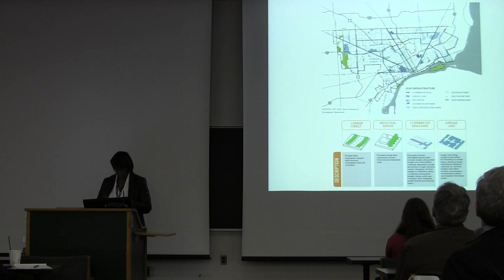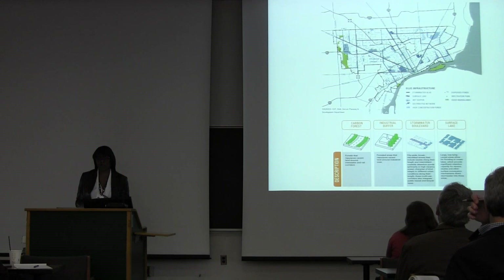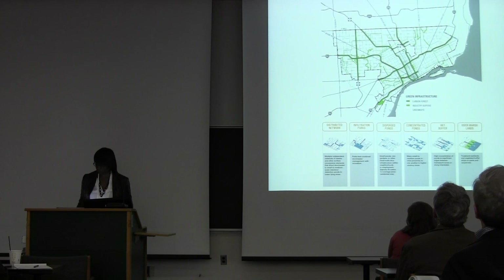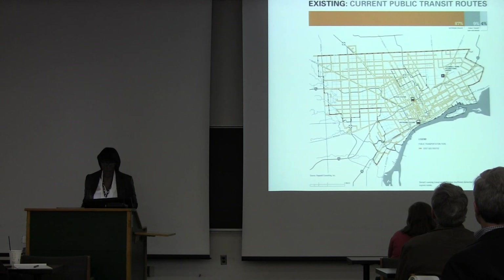The blue infrastructure map lets us look at using surface lakes and stormwater boulevards and other dispersed pond systems to help collect water, particularly in areas where we don't need the same underground pipe capacity. Similarly, green infrastructure looks at industrial buffers and carbon forests along highways to help capture emissions from traffic moving through the city. All of these things pull together to create a new framework of surface-oriented infrastructure that creates amenity and can help elevate adjacent property values.